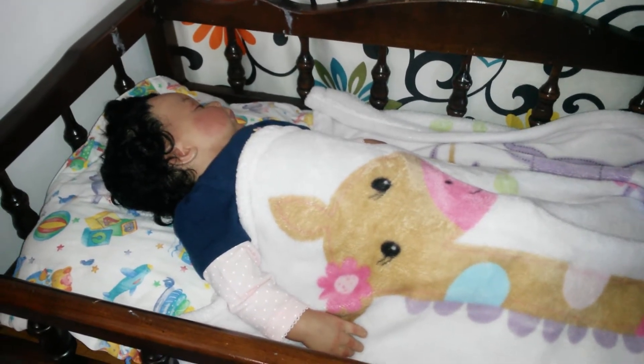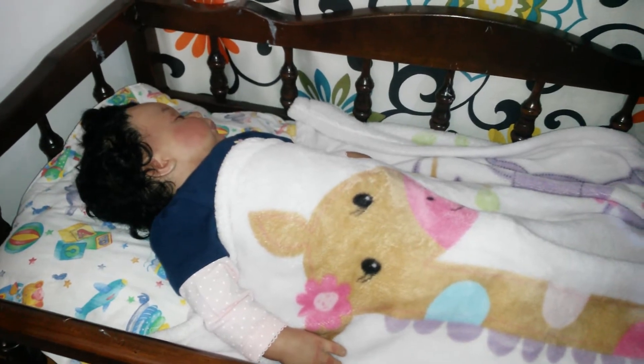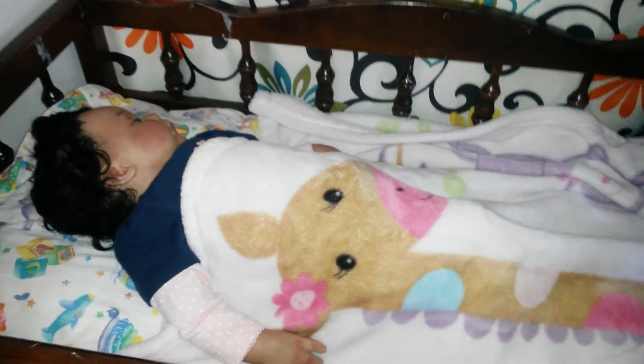ABC — what is the ABCs for babies? Alone, on their backs, in their cribs — and there she is, ABC style.